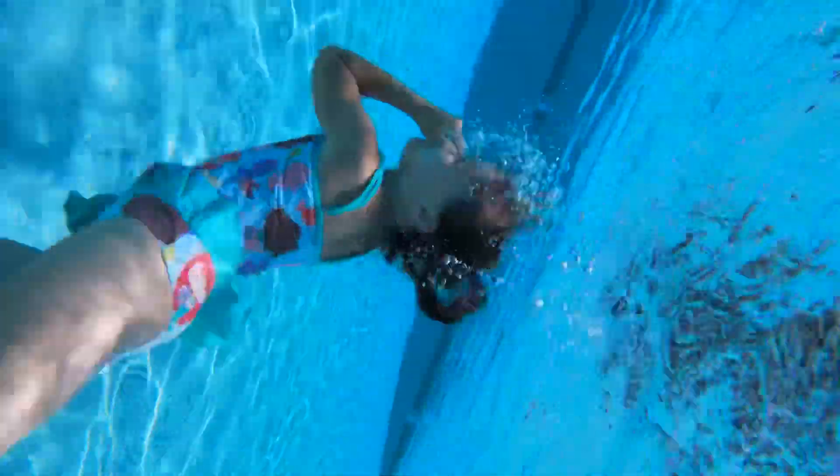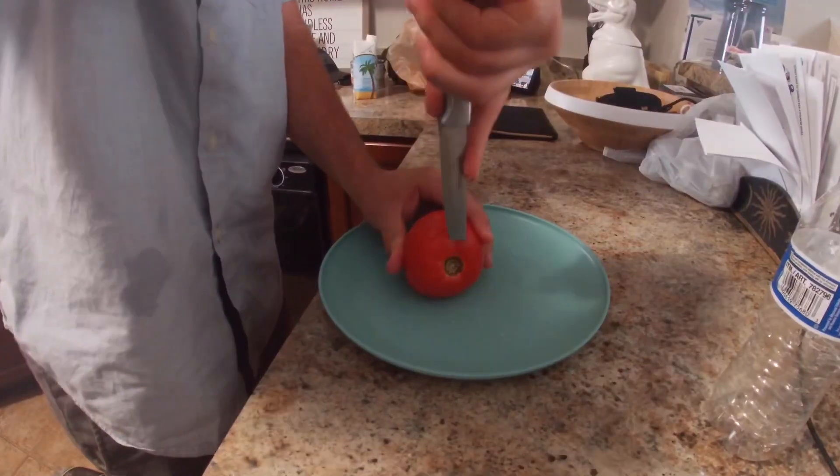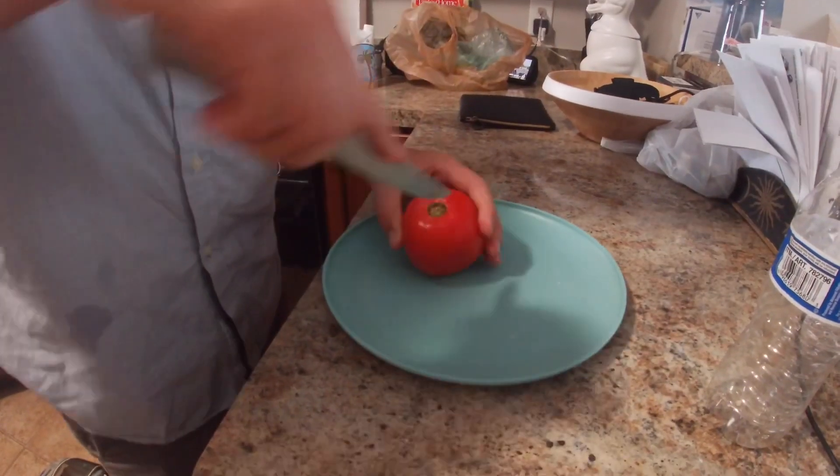Turned out to be a really busy day today. After fishing I went home, went to church, after church we ate lunch, then went to the swimming pool and swam around for a little bit. But now I got some free time on my hands and I'm ready to clean, cook, and eat that largemouth bass. Let's get started.